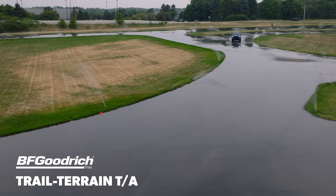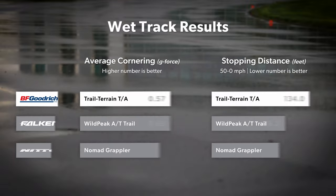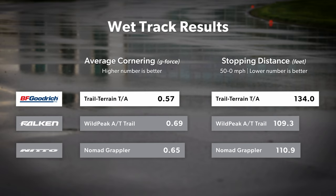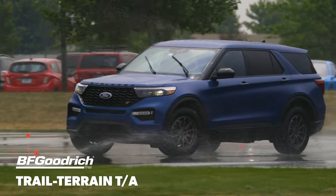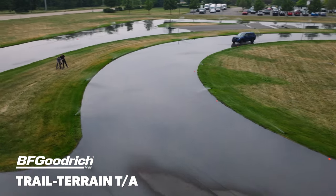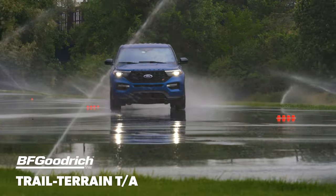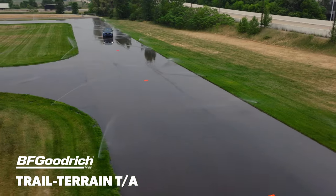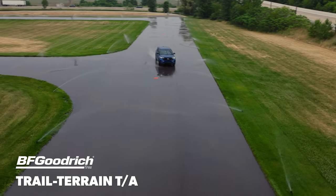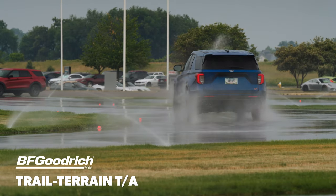On the wet track, the Trail Terrain TA seemed wholly outmatched by its competition. With lateral traction substantially lower and braking distances significantly longer, laps felt like a mere imitation of the other two tires in the test. Corners demanded significantly less speed to navigate, and the lack of steering response due to the traction disadvantage only helped push the car further into understeer. While it was obviously down on grip, our team found its consistently slow response to handling inputs mildly reassuring, even if it translated into plenty of wasted movement.